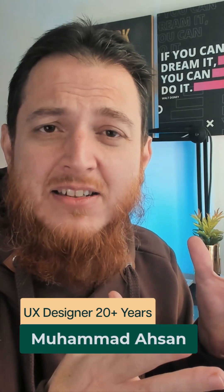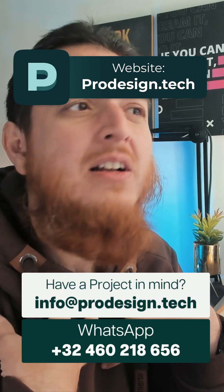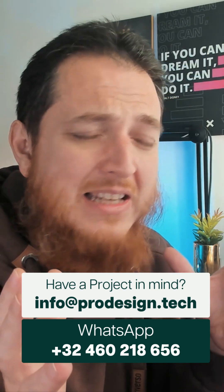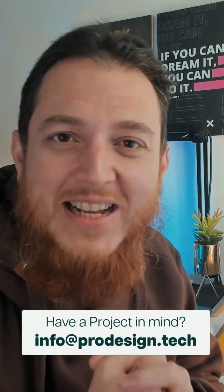My name is Mohammad Ehsan, and I have been training UI/UX designers globally — 100k-plus students. I am Lead Senior UX Consultant at ProDesign.tech, my own small UX design agency. If you want to consult with me or have any projects, you can contact me at info@prodesign.tech.